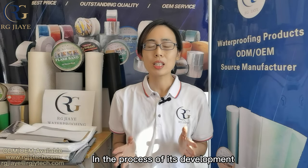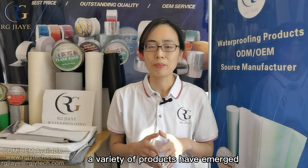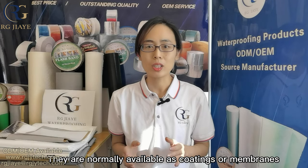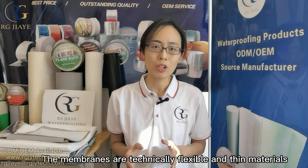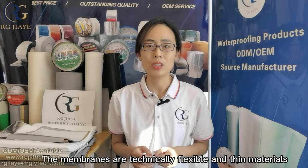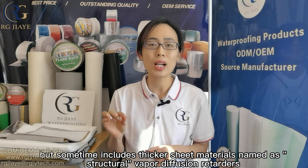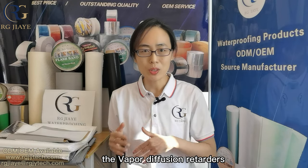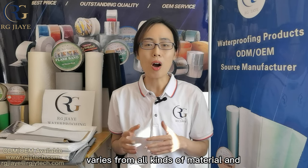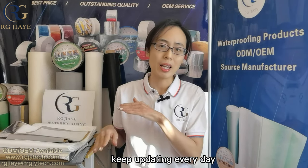In the process of its development, a variety of products have emerged. They are normally available as coatings or membranes. The membranes are technically flexible and thin materials, but sometimes include rigid sheet materials named as structural vapor diffusion retarders. The vapor diffusion retarders vary across all kinds of materials and keep updating every day.